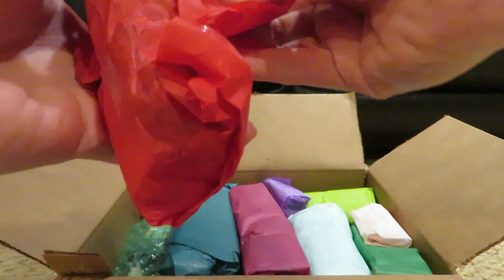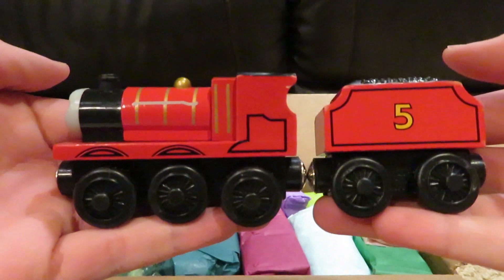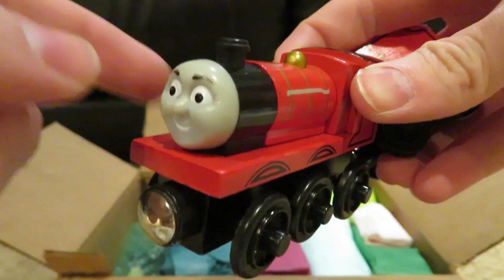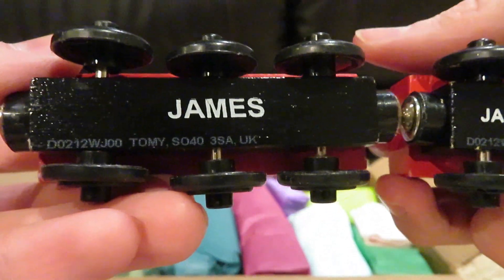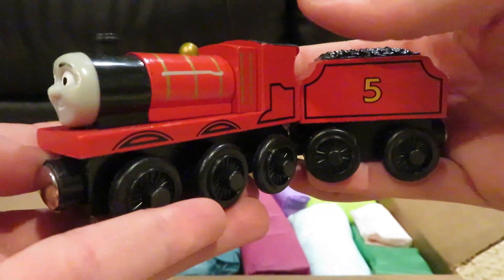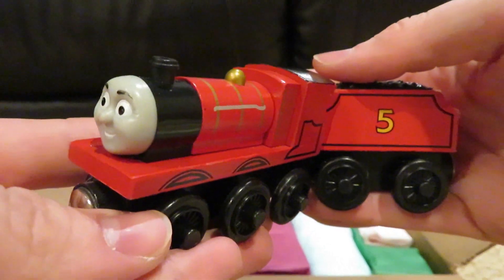Let's take a look in this one. It's a One Railway James. This one has a CGI face, and it's a Tomy style — you can see it's by Tomy. So this is from 2012 when Tomy took over the One Railway line of Thomas and Friends. I have Thomas already.